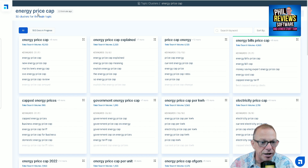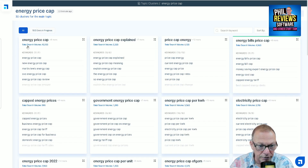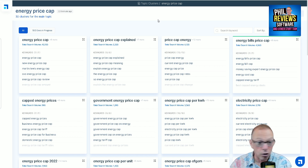Very briefly, these are the energy price cap clusters that were created. I said 'energy price cap' and it has found all these different clusters I can try to write an article about — they are quite popular in search volume, not as popular as the main search term. But 'energy price cap energy' is the second most popular cluster, so I could write an article just related to that and probably have more chance of it appearing, or write different articles for each topic cluster, making subtle changes so that each one appears in the top 10 of Google.